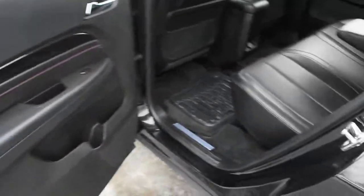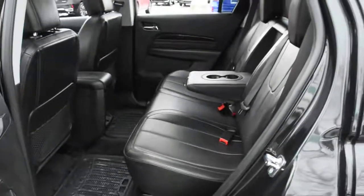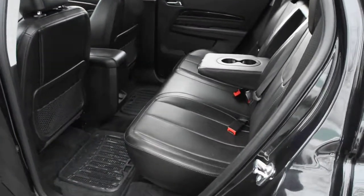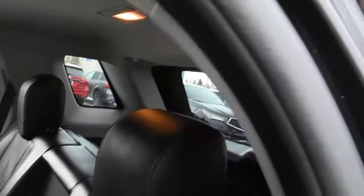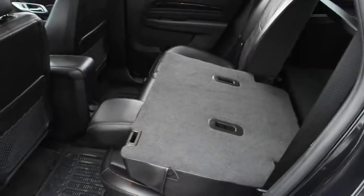And finally, for your second row, you do get your perforated ebony leather seating with your contrasted red stitching, a center-folding armrest, and your split-folding flat rear seating for extra cargo space.